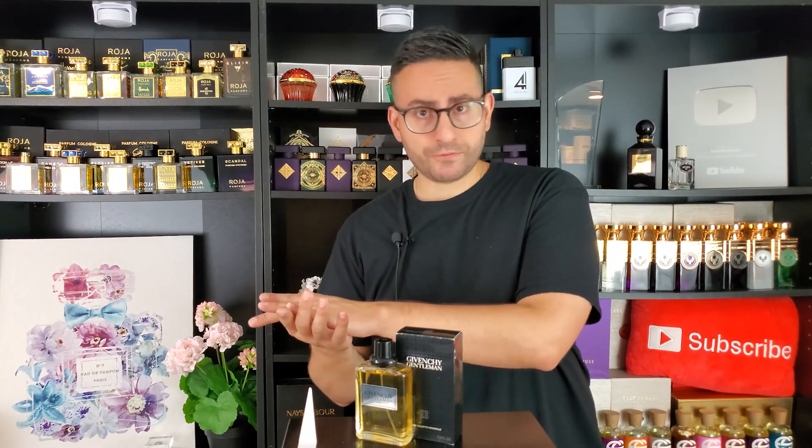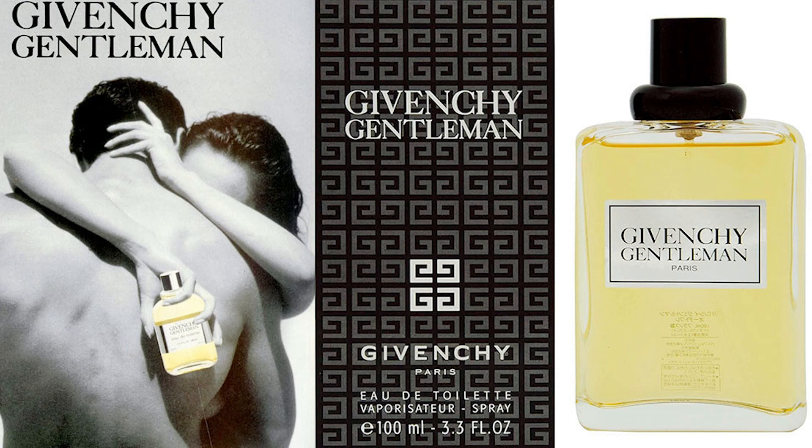The first thing I want to mention is a warning to consumers. If you're looking to purchase any of the Gentleman fragrances from Givenchy, you have to pay very close attention to the year, and you also have to familiarize yourself with the color of the bottle. You might be wanting to purchase the 1974 version and end up finding something released more recently with a very similar name — there's Gentleman Cologne, and Gentleman Reserve Privée, and Gentleman This, and Gentleman That. It can be confusing.